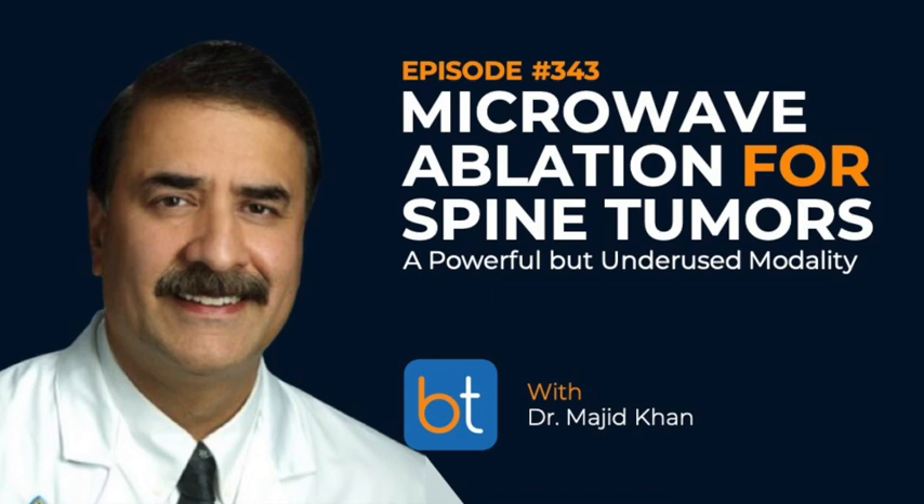Welcome to the Backtable Podcast, your home for all things interventional and otherwise minimally invasive. You can find all previous episodes on Apple Podcast, Spotify, and all other major podcast platforms. Feel free to reach out to us on social media with suggestions about how we can improve the podcast and bring more valuable resources to the interventional community.